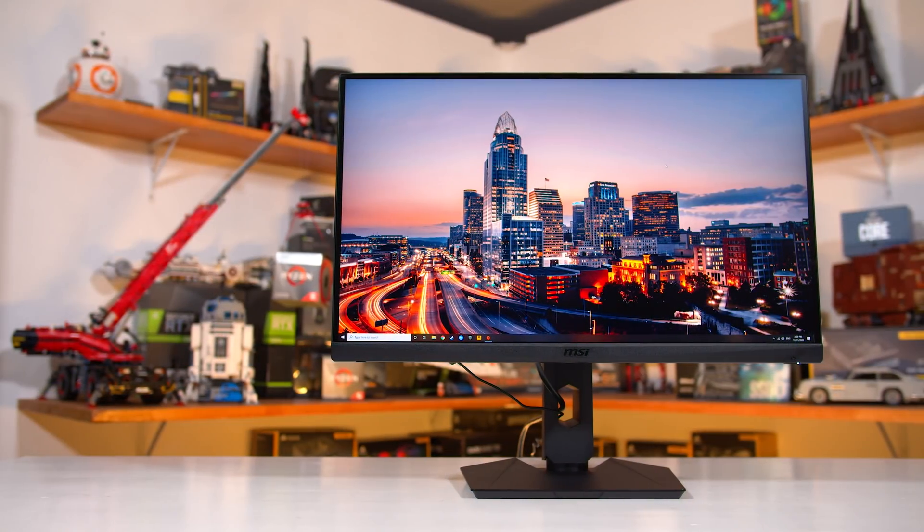You have this cool new gaming monitor with awesome features and high-end specs, and you want to sell this product to the world and get people interested? Calling it the MAG274QRF-QD Alphabet Soup is not the way to do it. Seriously, simplify product names — this one is terrible.